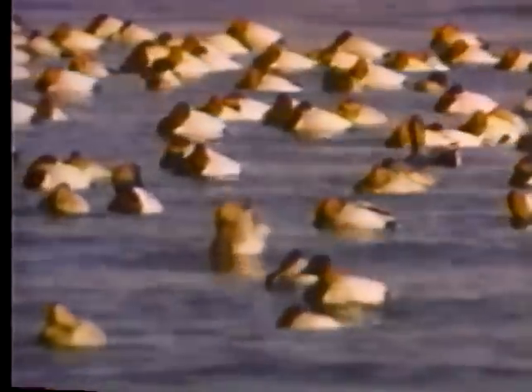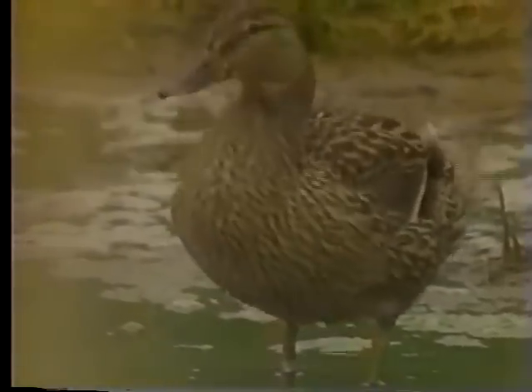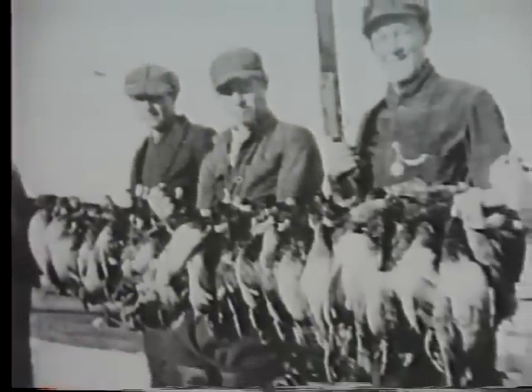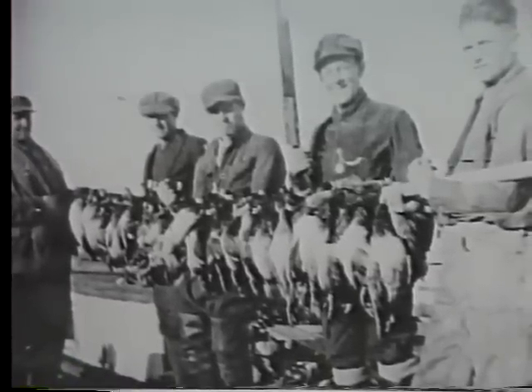Combined with unregulated hunting, populations of ducks and geese began to disappear. It was also around this time that people began realizing the imminent need for a conservation ethic to sweep across the country. As a result, in 1939, the U.S. Fish and Wildlife Service made it illegal to use live birds as decoys.